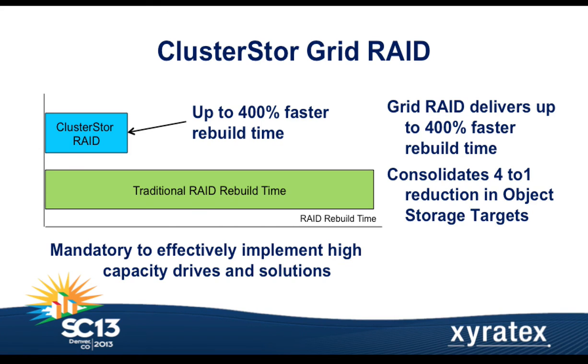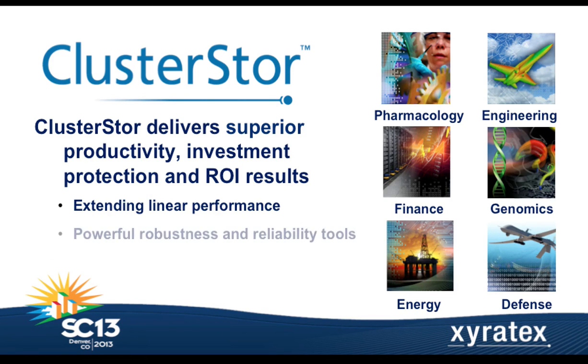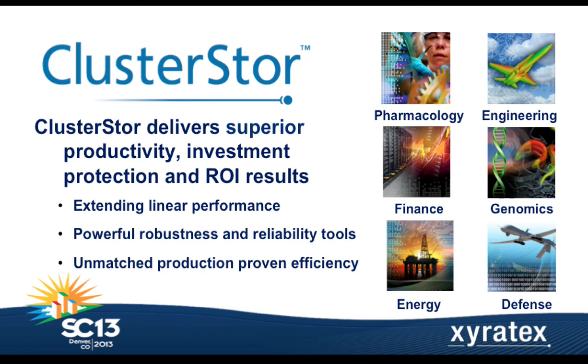In summary, for users who need results delivered across a wide range of research or commercial applications, we're engineering complete systems — not just delivering a pile of components. We're delivering an engineered system designed to be the fastest, most reliable, and most efficient choice in storage for HPC and big data. That's the announcement for our new ClusterStore 9000.